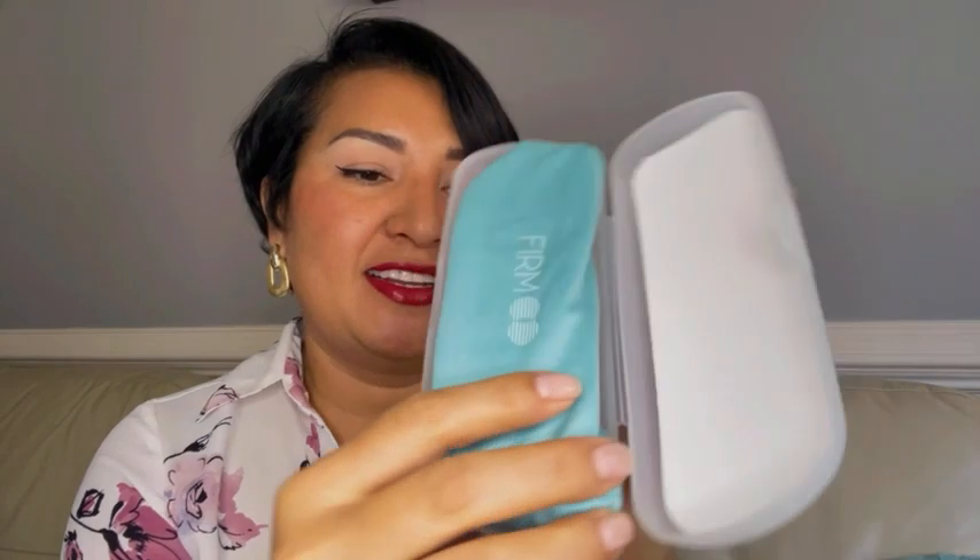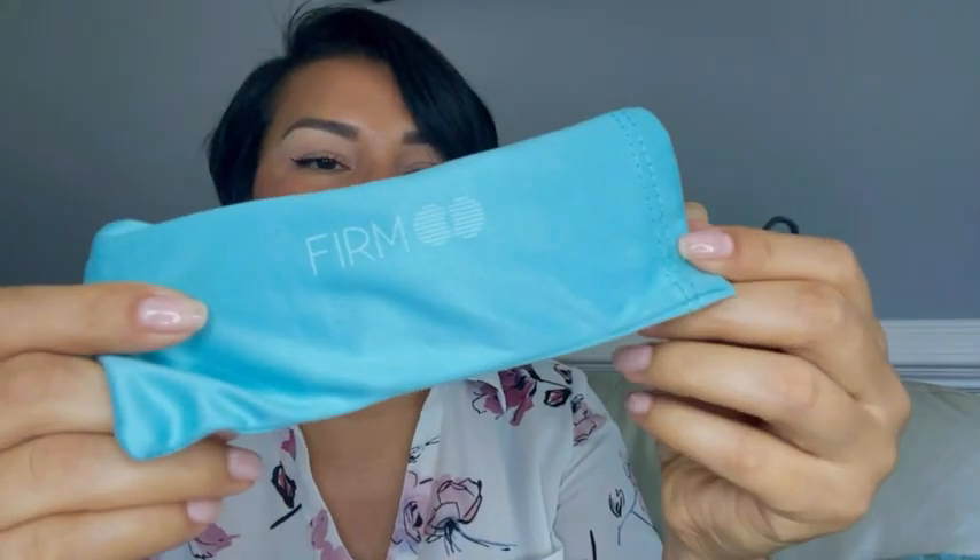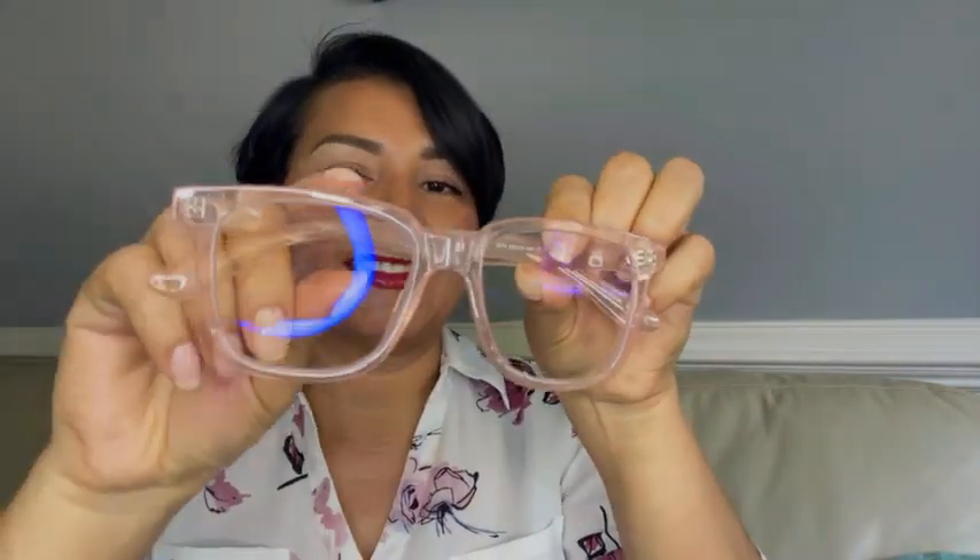This is the case that it comes in — just a little baggy. And here they are. I love this color. It is very lightweight. Let me try them on.